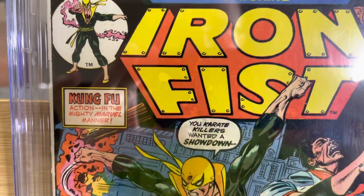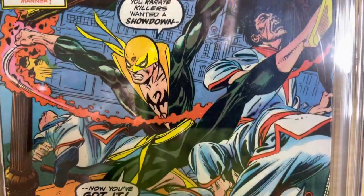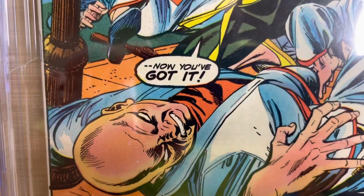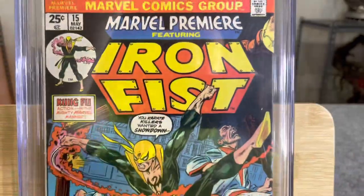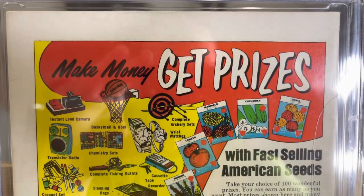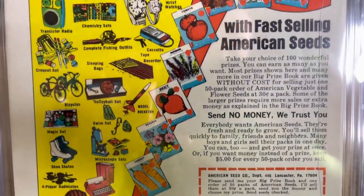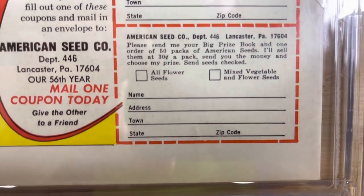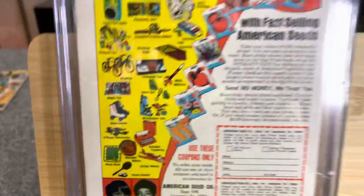There's a little wear on the spine. The bottom right and bottom left corners are both blunted. A couple of color-breaking spine ticks — you can see them there. The back of this book looks very good and may have been cleaned — all the colors pop, the red and the yellow. There are spine ticks on the back, some general dirt and soiling, and what looks like a little stain. That's a 7.5.